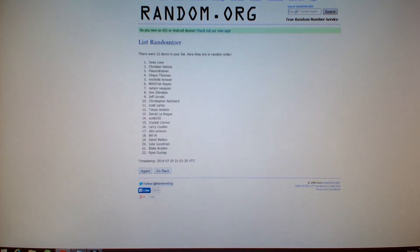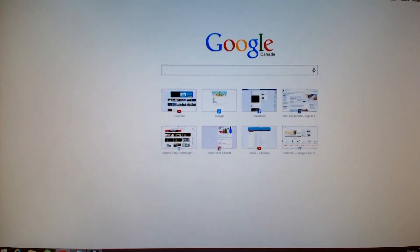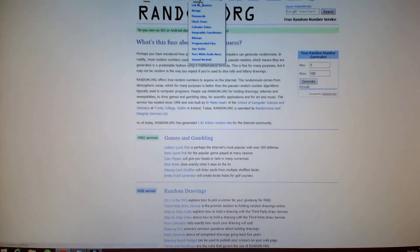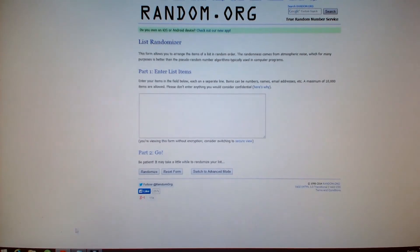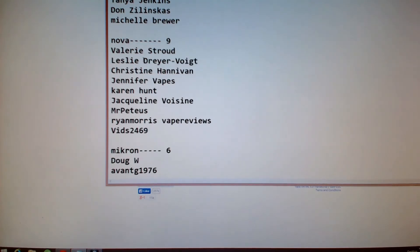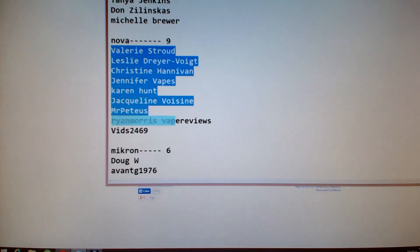Now I'm going to open a new tab so I can keep that list. We'll go to random.org, list randomizer, and go down to our Nova entries. There were nine entries for the Nova.